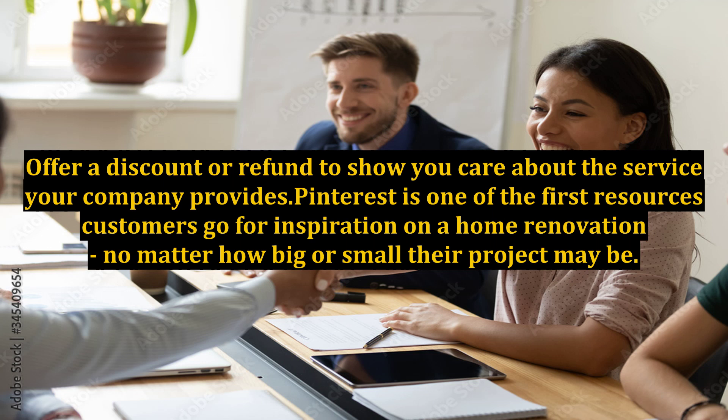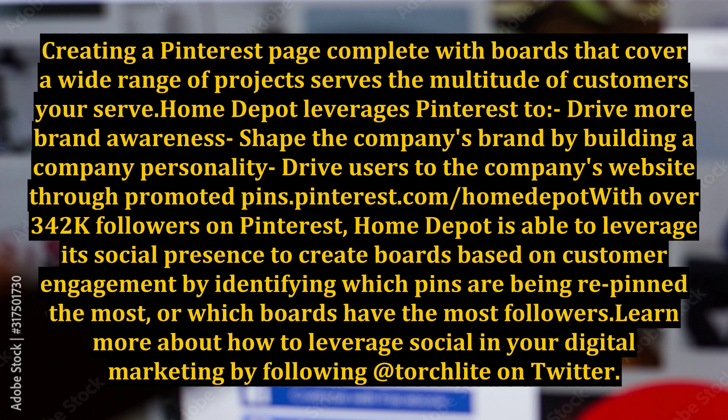Pinterest is one of the first resources customers go to for inspiration on a home renovation, no matter how big or small their project may be. Creating a Pinterest page, complete with boards that cover a wide range of projects, serves the multitude of customers you serve.